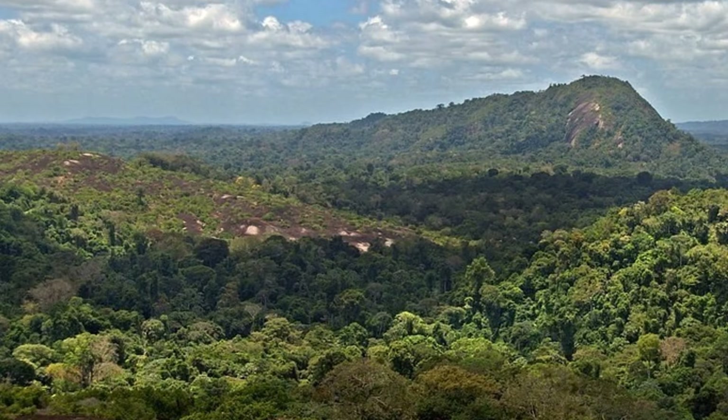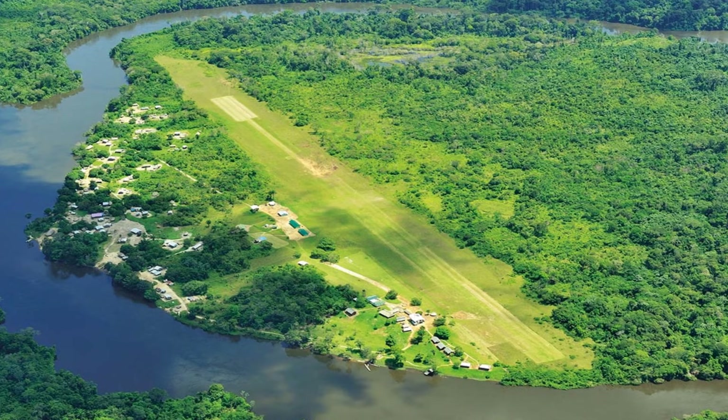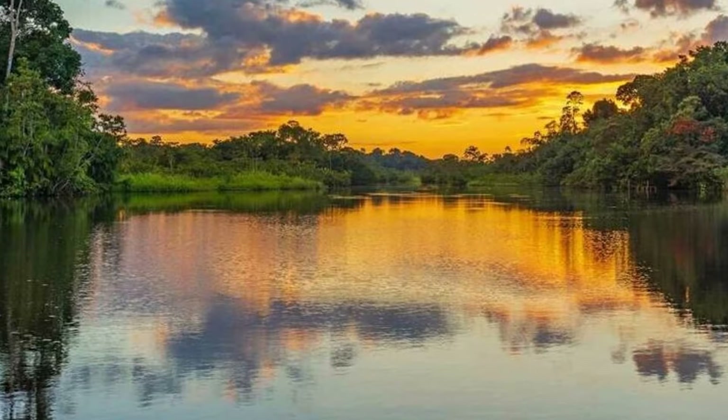Biodiversity in Suriname is exceptional. In 2013, scientists researching the ecosystem in the upper Palermo River area catalogued almost 1,400 species and found 60 new species, including six new frog species, one snake, and 11 kinds of new fish — and they found all this in a small area. You can imagine how many new species would be found across all of Suriname.